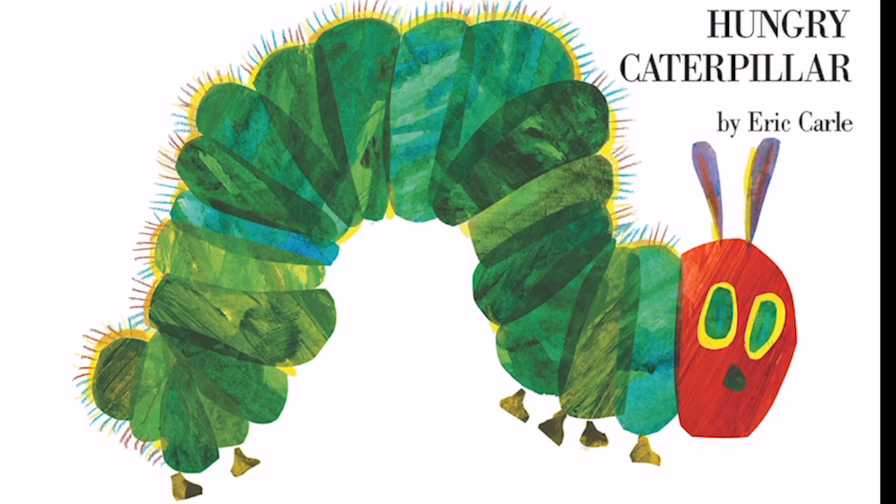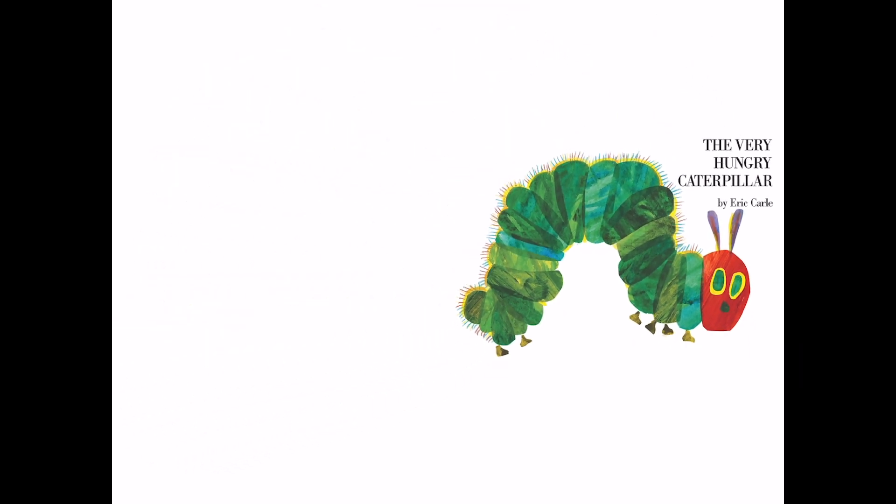Hi everyone, this is Tian. Today we have this creature with us. Do you know what it is? It's a caterpillar. Caterpillars are what butterflies look like before they grow up. You can think of them as baby butterflies. Let's read more about it.